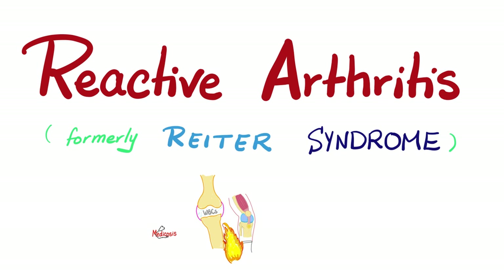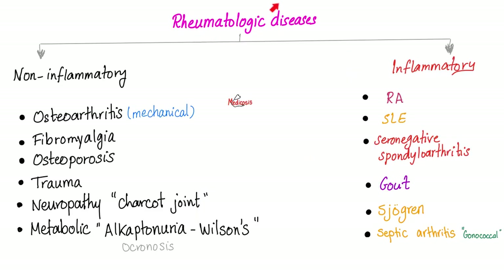Now let's jump onto the second topic: reactive arthritis. If it ends in -itis, it means inflammation. We divide rheumatological disease into non-inflammatory — no systemic inflammation — versus inflammatory, where there is systemic inflammation. That's why I hate the name osteoarthritis, because it has -itis at the end even though it's a non-inflammatory process for the most part. I'd prefer to call it osteoarthropathy or degenerative joint disease.